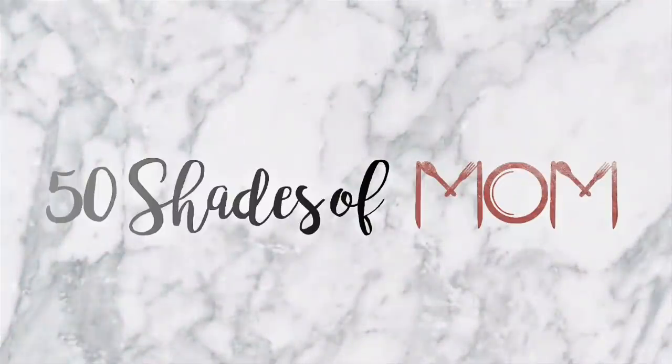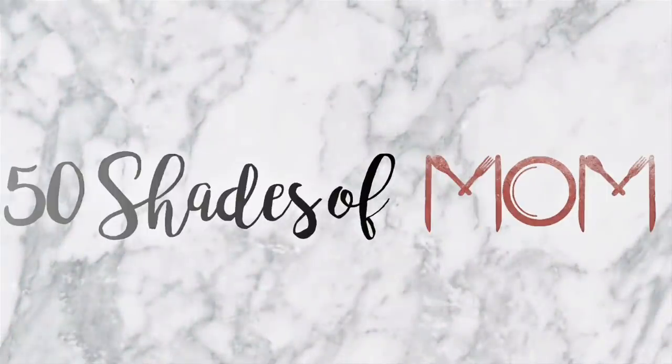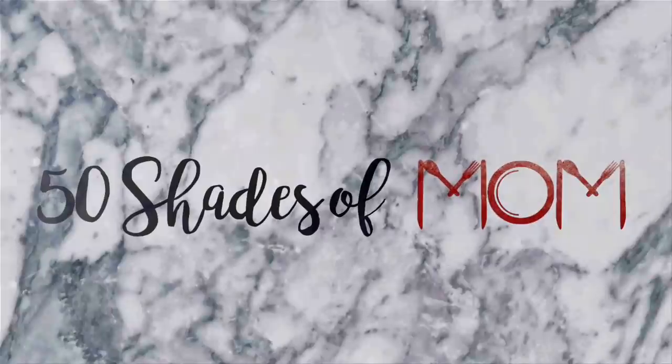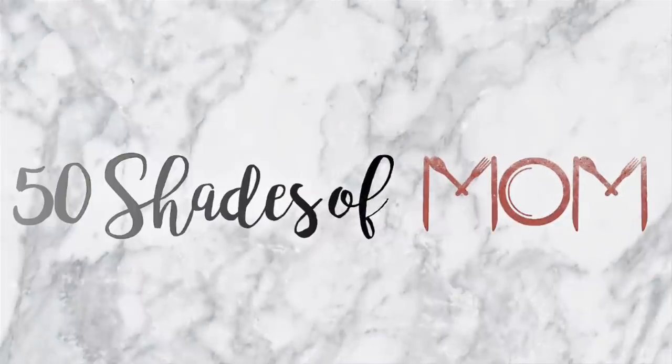It was just name brands one after another down every aisle — I felt like I was grocery shopping in a regular grocery store at the Dollar Tree this week. Hey guys, Kira here from 50 Shades of Mom, back to share another Dollar Tree haul with you.